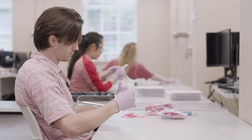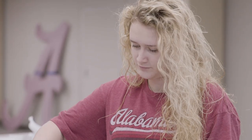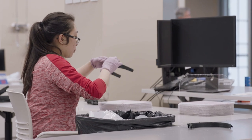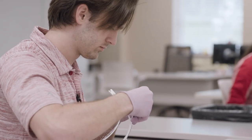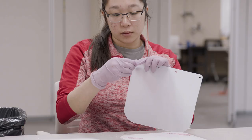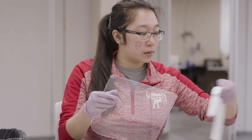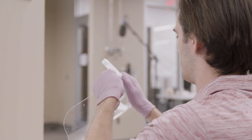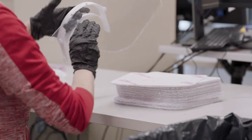Students reached out to us and volunteered their time to help assemble the face shields. Some are still living locally, so we were able to invite them in to be involved in the process. We got university approval for student volunteers and organized the effort predominantly through the STEM Path and MBA programs — about three students per shift, coming in for one to two hours a day to help assemble the face shields.